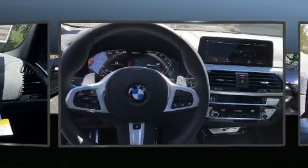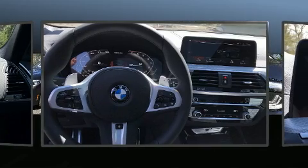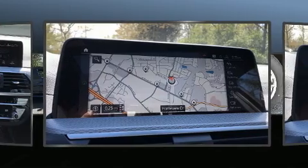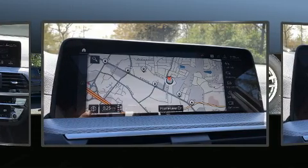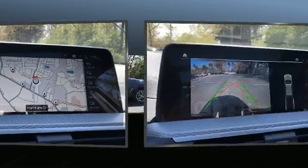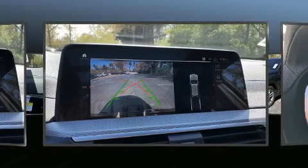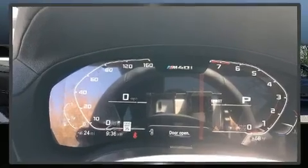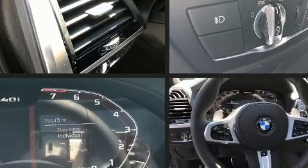BMW prioritized practicality, efficiency, and style by including delay-off headlights, voice-activated navigation, front and rear air conditioning, heated door mirrors, lane departure warning, and power front seats. For drivers who enjoy the natural environment, a power moonroof allows an infusion of fresh air.